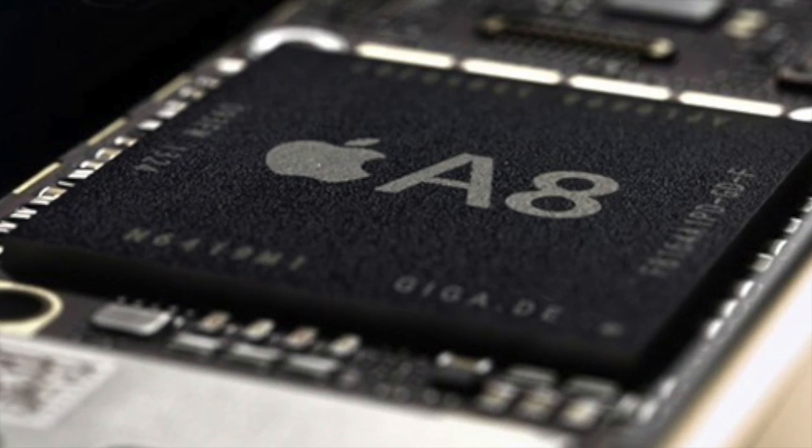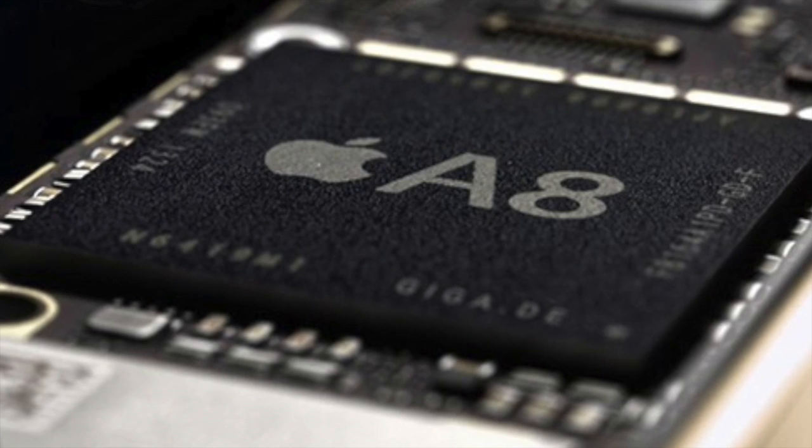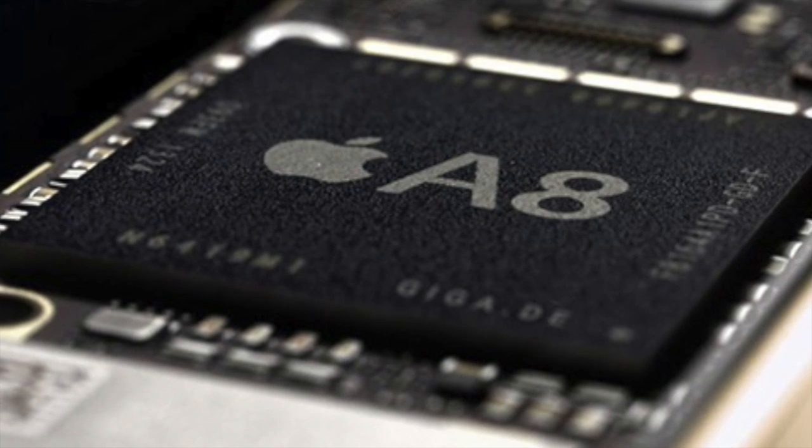As far as the processor in the iPhone 6, it's supposed to have Apple's new A8 chip, which is going to be a 64-bit quad-core processor with quad-core graphics, but unfortunately only 1GB of RAM — just like the A7 chip.